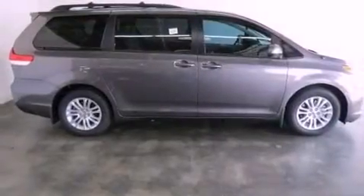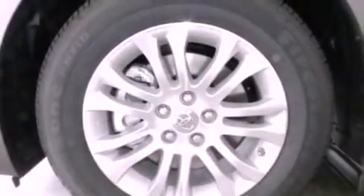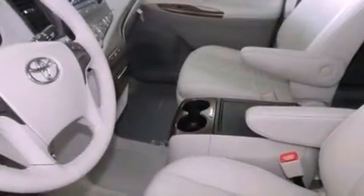Its top features include traction control and stability control systems, an iPod ready stereo system so you can take your music with you, alloy wheels, roof rails, and a tire pressure monitoring system.